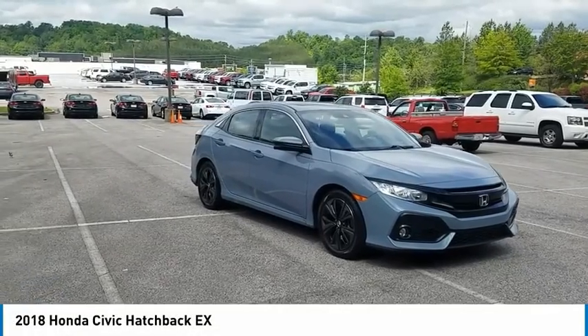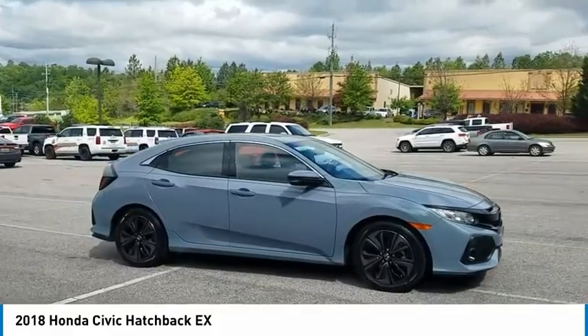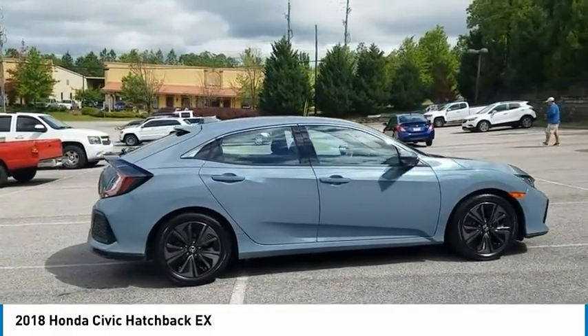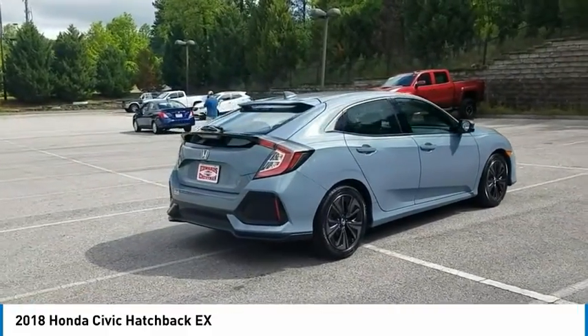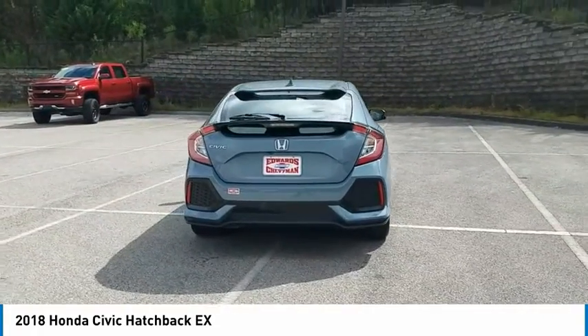Stop by and take a look at the 2018 Honda Civic — practical, awesome gas mileage, and incredibly reliable. Here are some of this vehicle's great options: aluminum wheels, heated side mirrors, traction control, daytime running lights, and remote keyless entry.